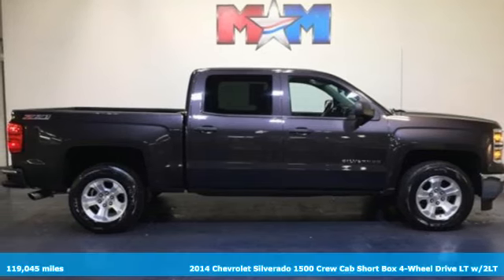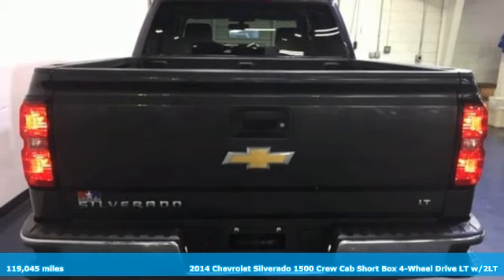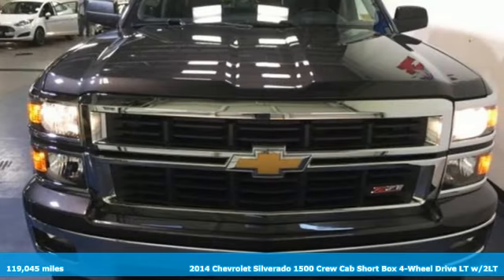Here's a 2014 Chevrolet Silverado 1500. When your livelihood depends on whether your truck can handle the load, this is the one to buy.